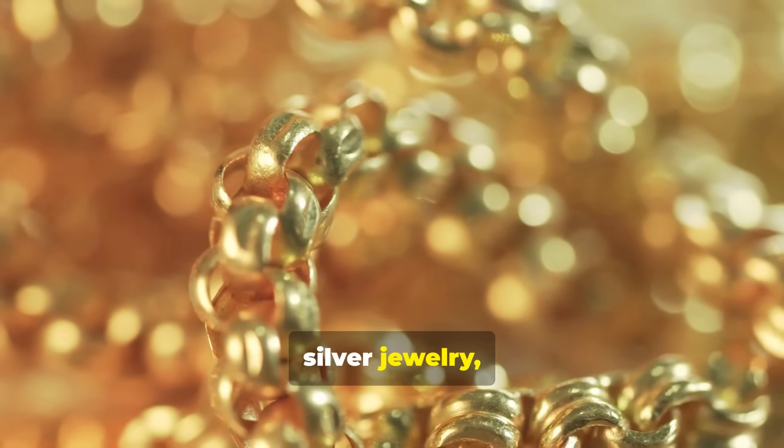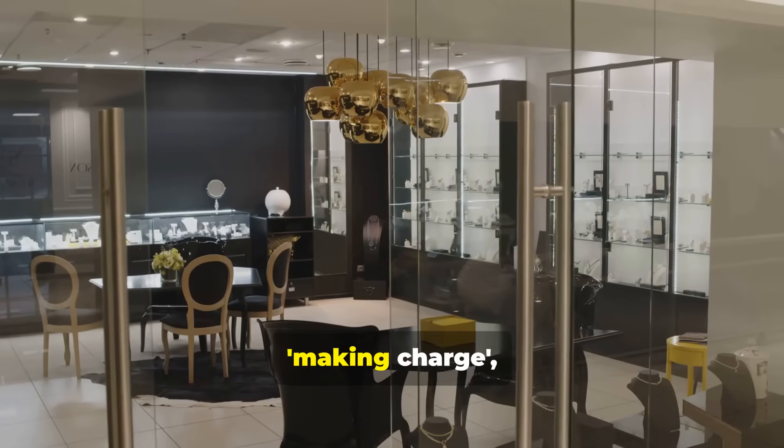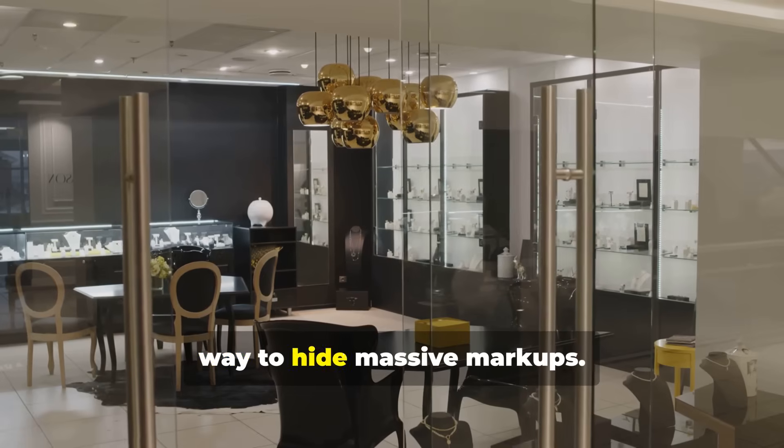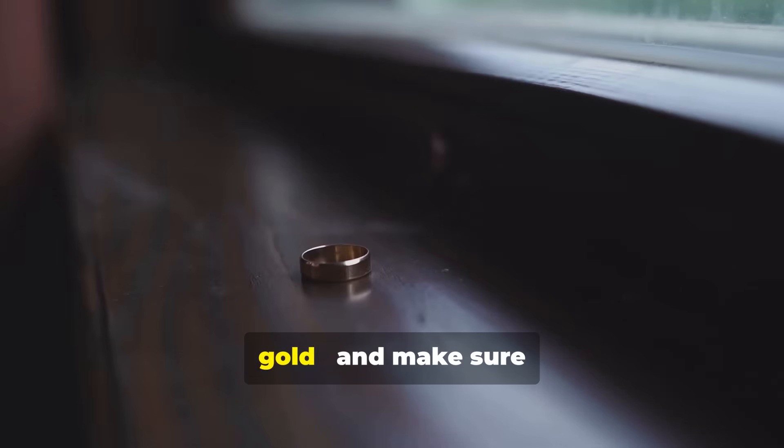If you've ever bought gold or silver jewelry, chances are you overpaid. Jewelers call it a making charge, but in reality, it's just a clever way to hide massive markups. Today, I'll show you how to calculate the real value of your gold and make sure you never get scammed again.